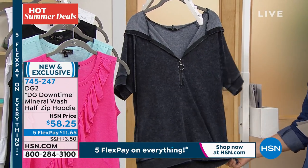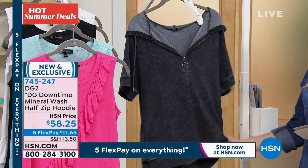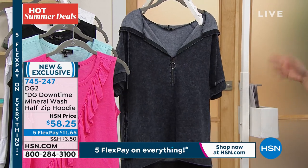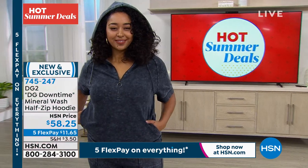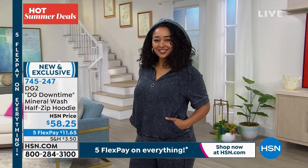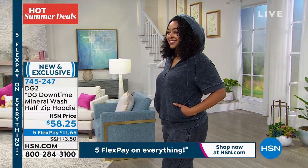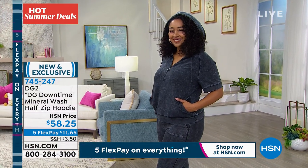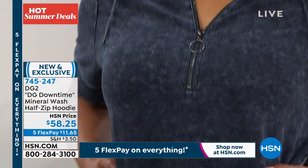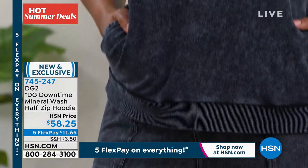And you know, this with a pair of jeans would be really cute. This is something that you could wear vacationing, athleisure, hanging out, at home watching TV, having a glass of wine on the patio, or maybe getting together with friends to take a walk around the neighborhood. But it just really elevates that look. I'm so cute with the hoodie — Kenya is so cute. So $58 and 25 cents. We do have flex pay today — five flex pay — which is a lot.